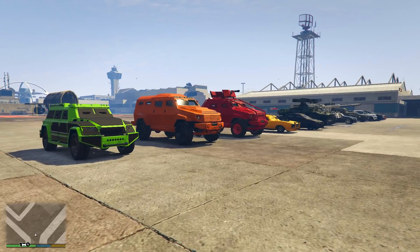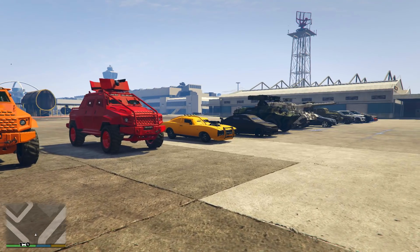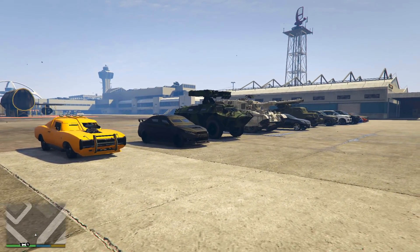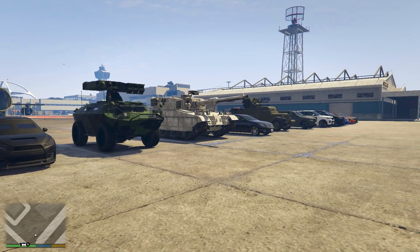So there we go then guys — that's pretty much it for this video. I want to get your thoughts and feelings on all the armoured vehicles in-game. Which ones are your favourites, and which one do you think is the best to purchase in GTA Online?